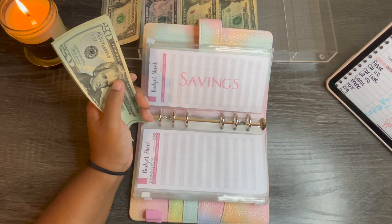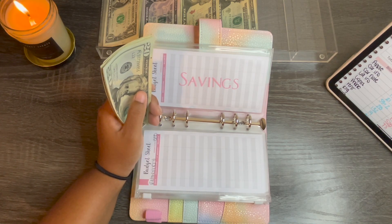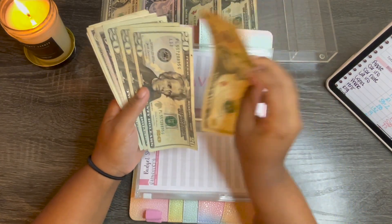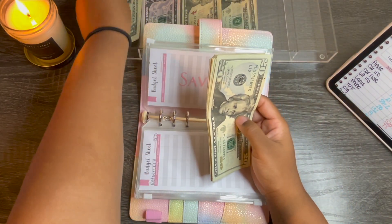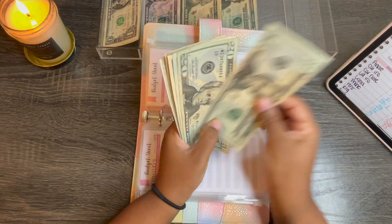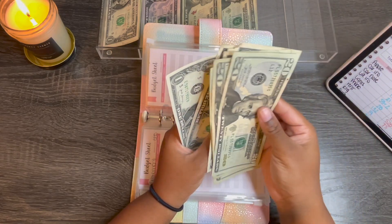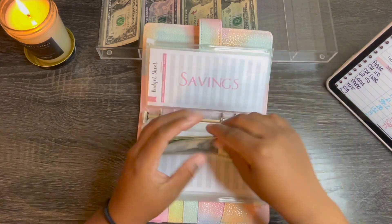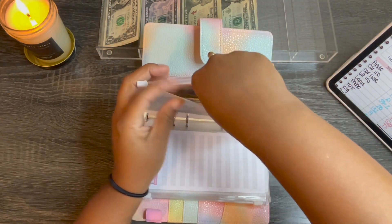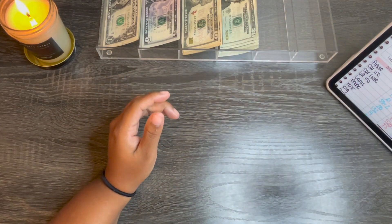Savings got $13, so $20, $40, $60, $70, $75, $76, $77, $78, $79, $80, and $81. I have my AirPod in my ear so I don't even know if it was recording through my AirPod — I guess I'll see when I'm editing how it sounded. And that's it for my binder.